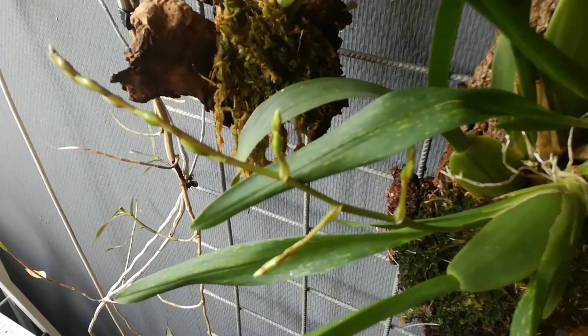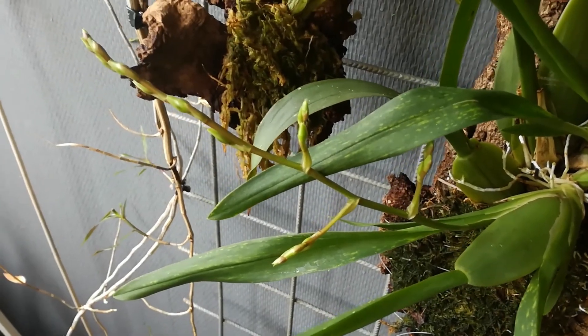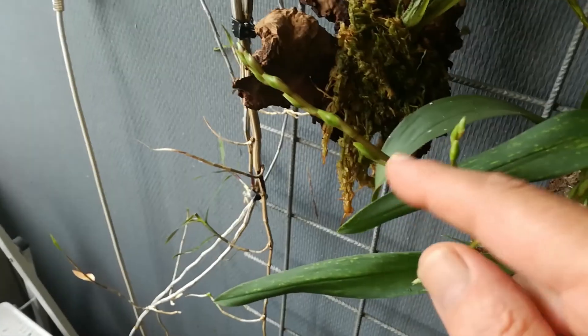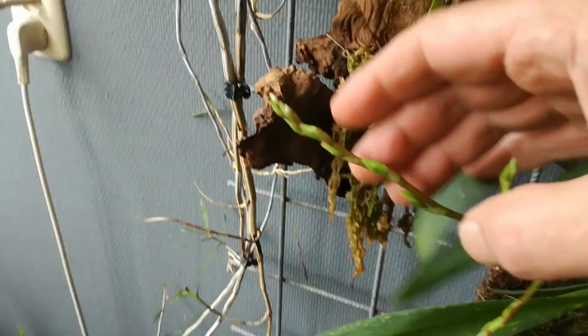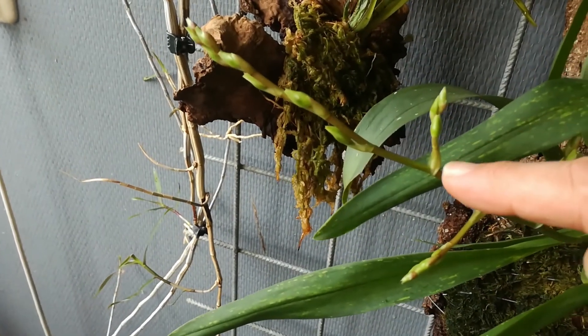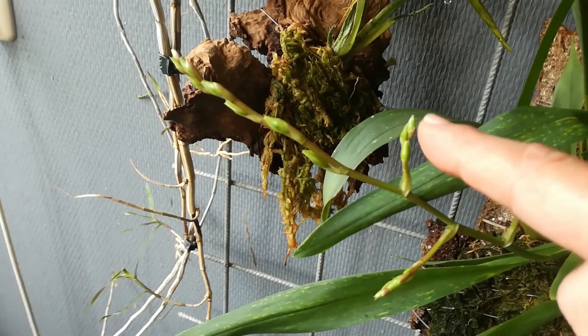It's becoming very crowded here. This one — it looks like it has separate buds here, but those turn out to be branches with multiple buds.